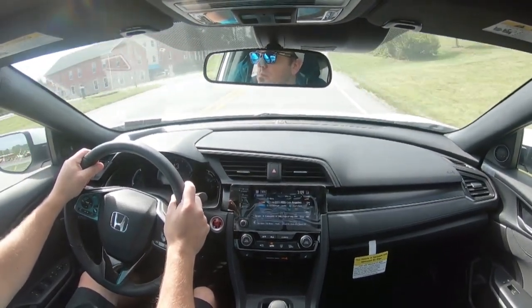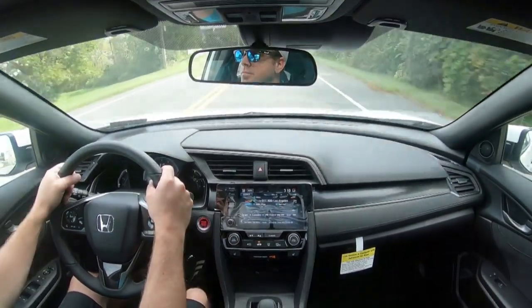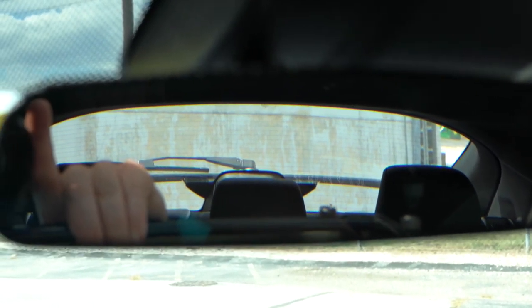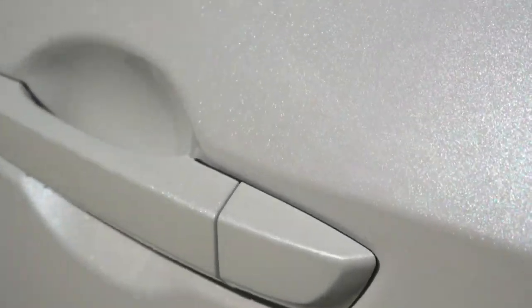Ride quality is fine with no issues. Cabin noise shows a little tire noise but nothing significant. Visibility is decent — there is a center bar that slightly hinders the view, not quite as open as the sedan, but still fine. Moving to the exterior, the color on this particular car is stunning — the paint flake is absolutely gorgeous in 4K.